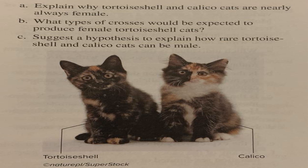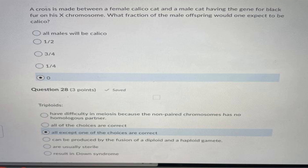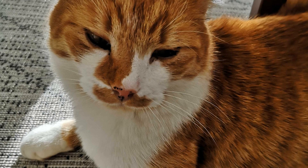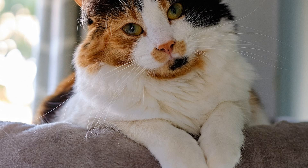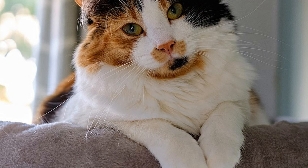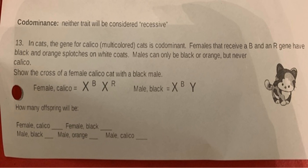The black gene, B, is responsible for producing the dark pigment called eumelanin. When the black gene is present, it contributes to the formation of black patches on the coat of calico cats. The interaction between the orange gene and the black gene, along with X chromosome inactivation, creates the intricate combination of orange, black, and white patches that characterize the tricolor coat pattern of calicos. The randomness in which the X chromosomes are inactivated in each cell leads to the beautiful mosaic of colors seen in these remarkable feline companions.